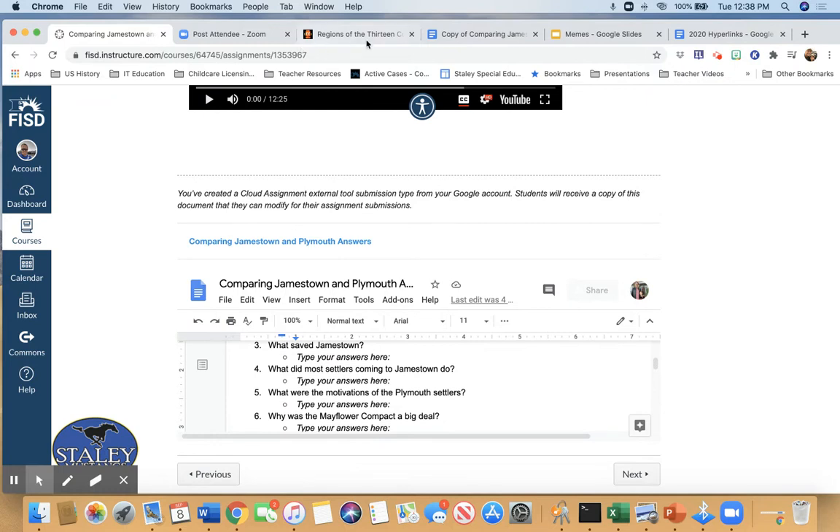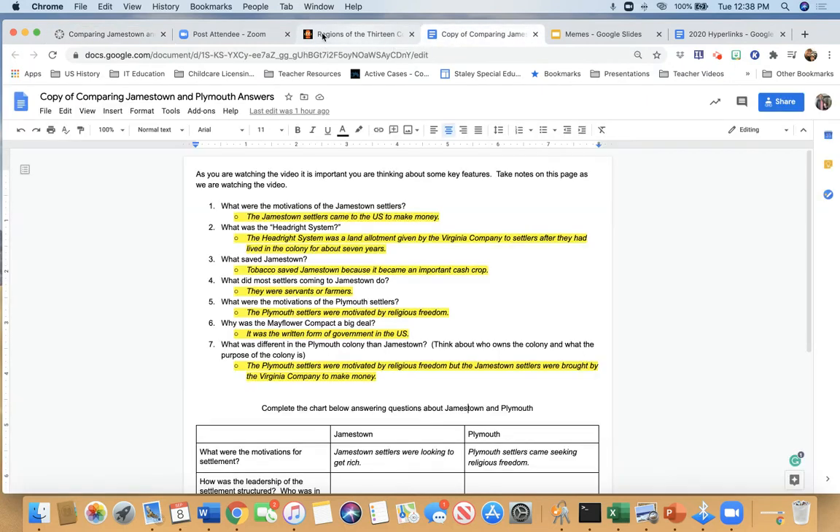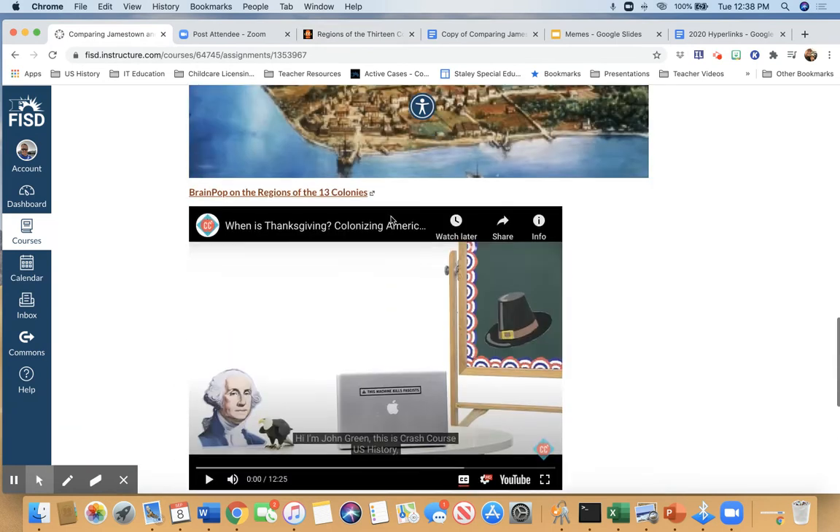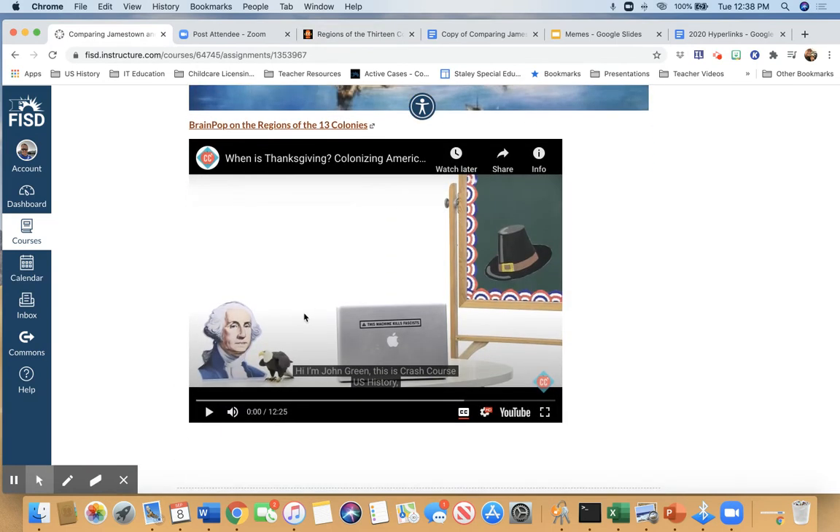So what we'll first do is we're going to start by watching the video with John Green. He goes pretty quickly, but we will pause it and talk about the important stuff as it goes.